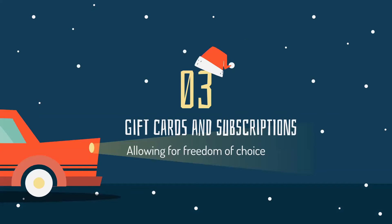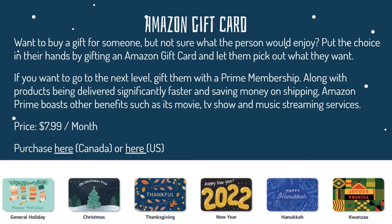Now we're going to be moving on to gift cards and subscriptions. The Amazon gift card — want to buy a gift for someone but not sure what they would enjoy? Put the choice in their hands by gifting an Amazon gift card and let them pick out whatever they want. If you want to go to the next level, you can gift someone a Prime membership, which offers significantly faster delivery and savings on shipping. Amazon Prime also offers movies, TV shows, and music streaming services, and costs around $8 a month.